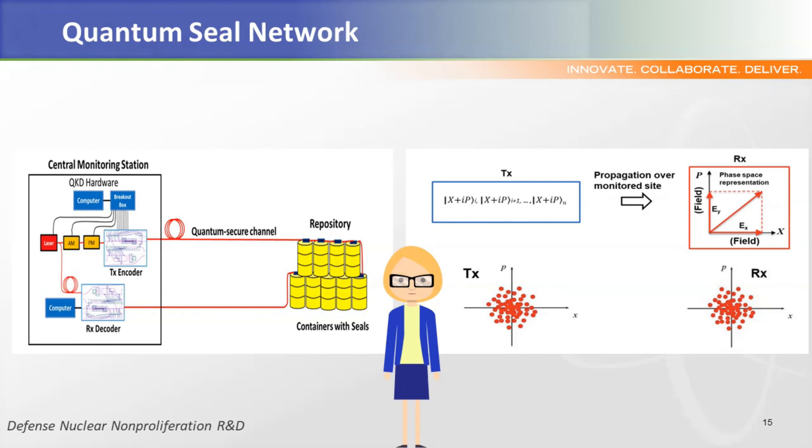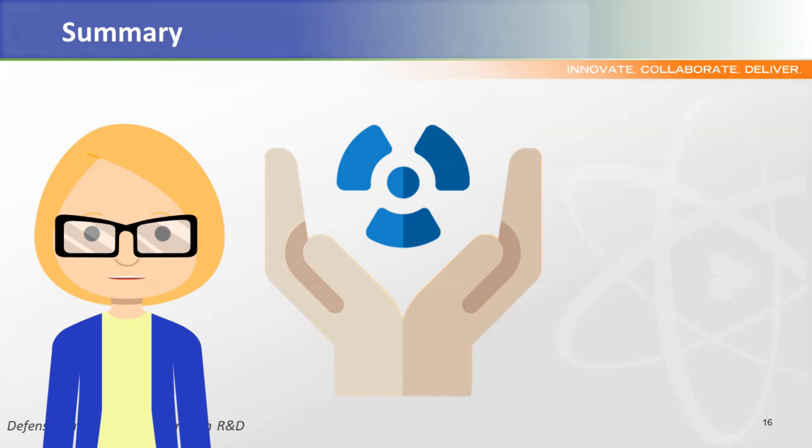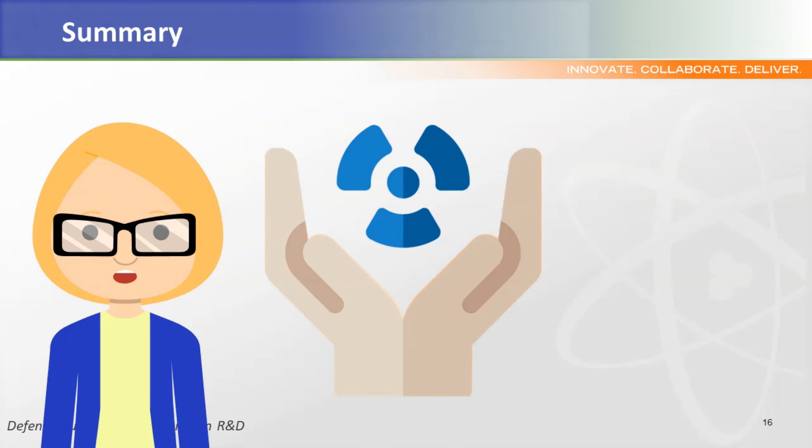The Quantum Seal Network project also relies on fiber optics. However, it introduces a novel security measure by monitoring a stream of randomly encoded photons to detect anomalies and signals in the fiber optic channel. In summary, we have briefly covered some of the R&D in our portfolio that supports the vision of unobtrusive surveillance with instantaneous accountability. The suite of technologies presented explore the next generation of tools that could be useful for future domestic and international safeguards.